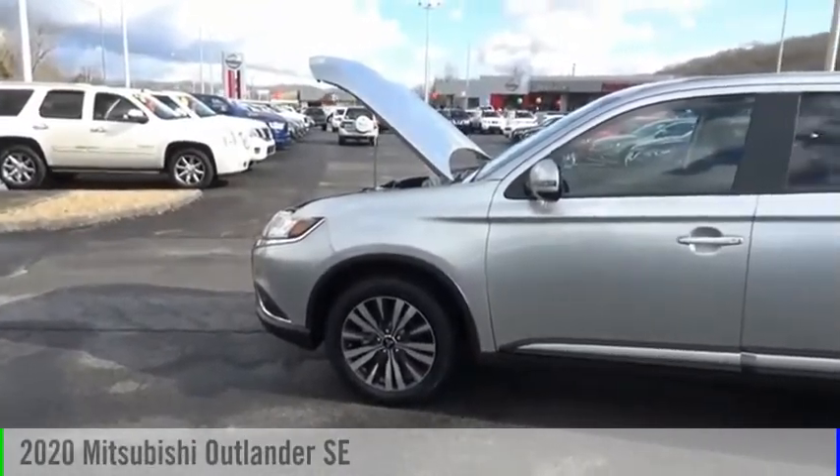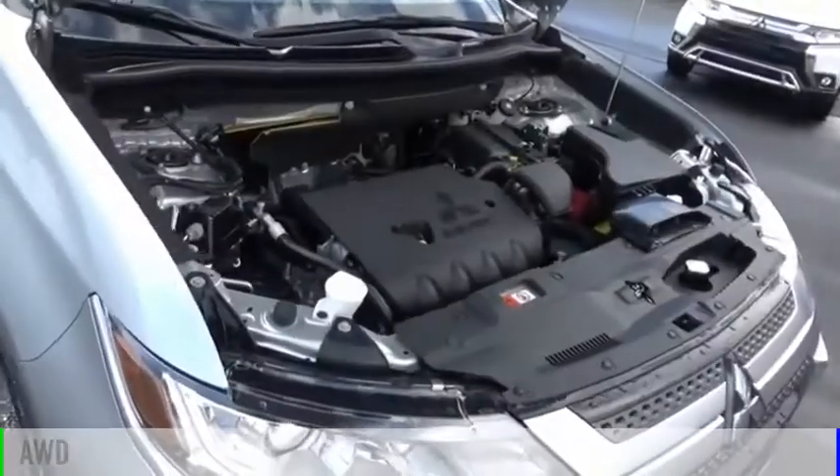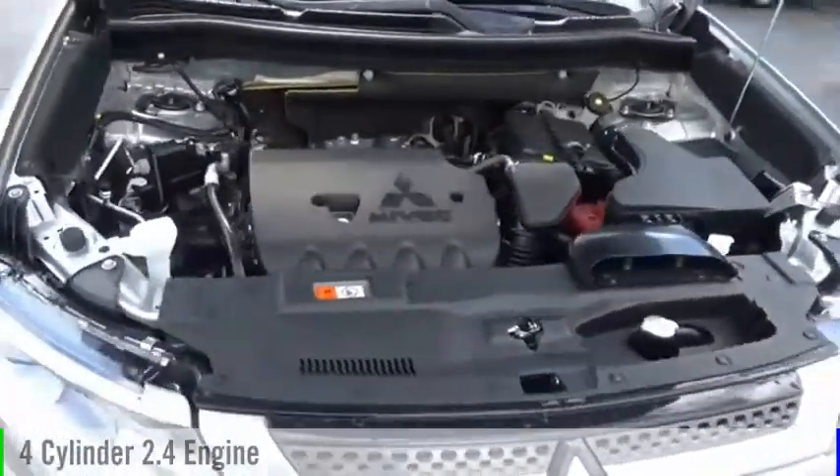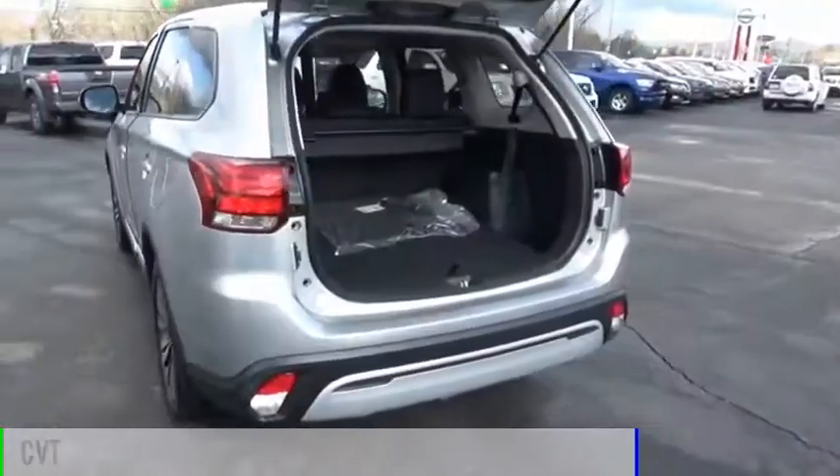Come test drive the 2020 Outlander. This vehicle is powered by an all-wheel drive, four-cylinder, 2.4-liter engine, and comes with a continuously variable transmission.